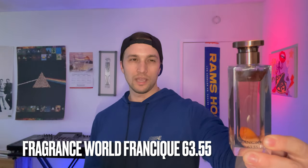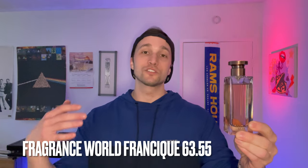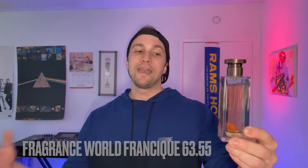Next up we have Francique 6355. I believe this is from Fragrance World. It is a clone of BDK's Gris Charnel EDP and it is spot on. I smelled Gris Charnel about a week before I got this, so it was still pretty fresh in my mind, and this is excellent. It kind of eliminates the need for me to get the BDK. The quality is great — I'm not going to say it's as good as the BDK, but it's very wearable and very much fills that void until maybe I can save up and get the real thing.